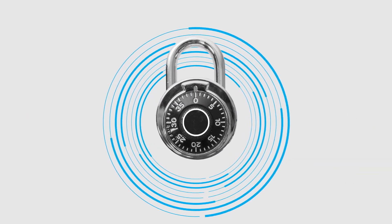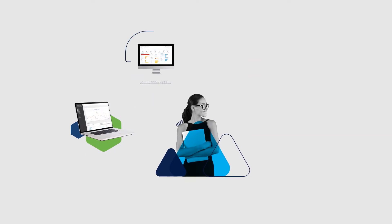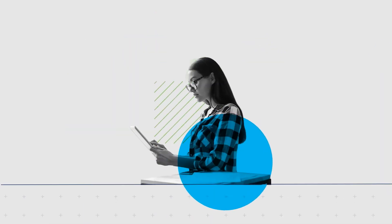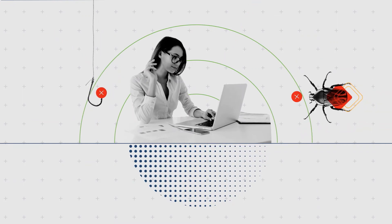The good news is, you don't need to. Because Cisco has a set of security solutions that lets you allow people like Sam to work from any connection on any device, verify identities and establish trust, give safe access to company resources and files, and protect workers from threats like phishing and malware attacks.